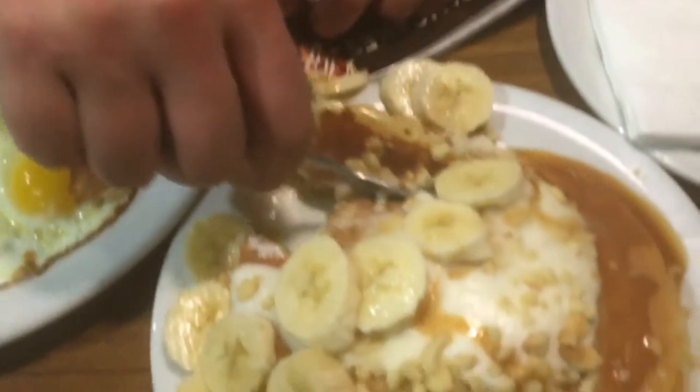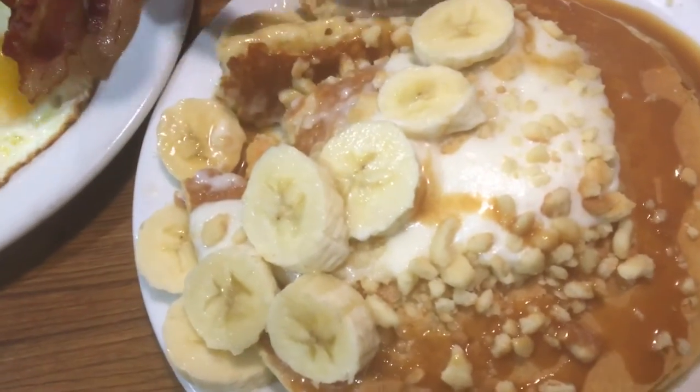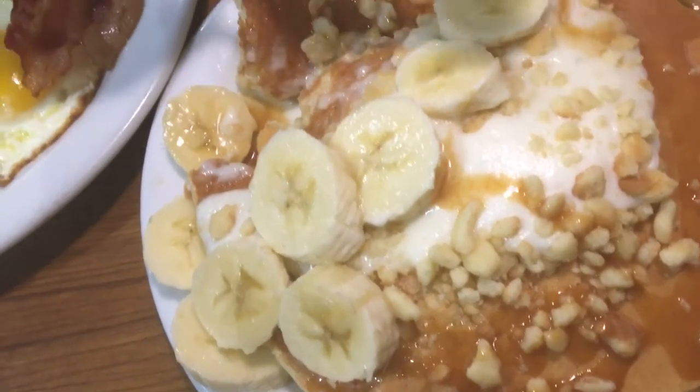The pancakes are fluffier and better and tastier, like they say — I definitely think that. As far as the cream goes, let's try the cream. I see a lot of cream right here. Let's try that out.